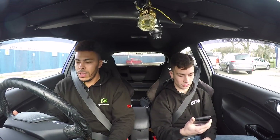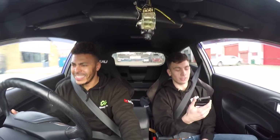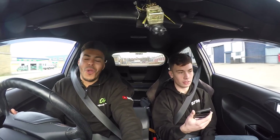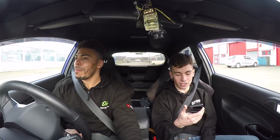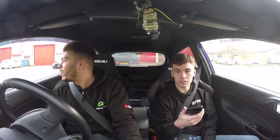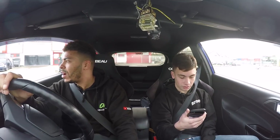Loads of wheel spin! That's what I mean - it's front wheel drive. What did we get? 6.19. Six seconds nineteen - front wheel drive car, a lot of wheel spin. I reckon we can do better. Let's maybe try the traction on.